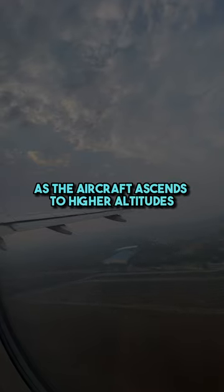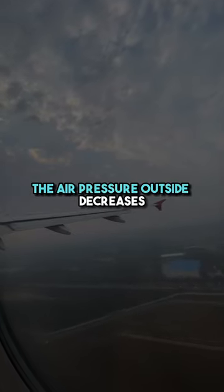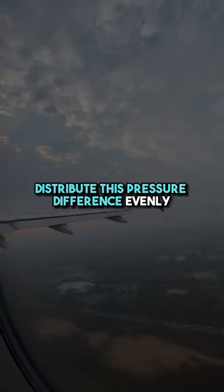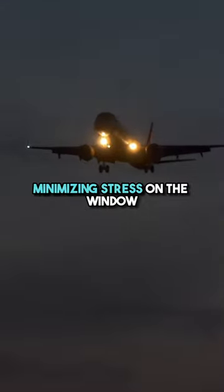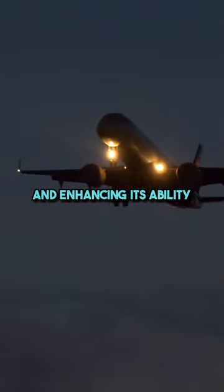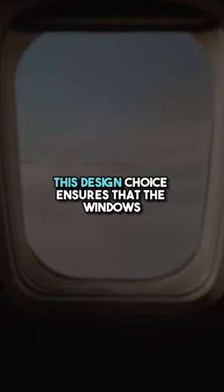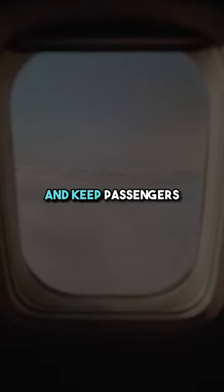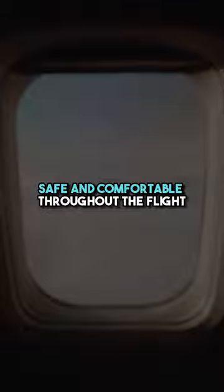As the aircraft ascends to higher altitudes, the air pressure outside decreases. The rounded shape of the window helps distribute this pressure difference evenly, minimizing stress on the window and enhancing its ability to withstand these pressure changes. This design choice ensures that the windows maintain their structural integrity and keep passengers safe and comfortable throughout the flight.